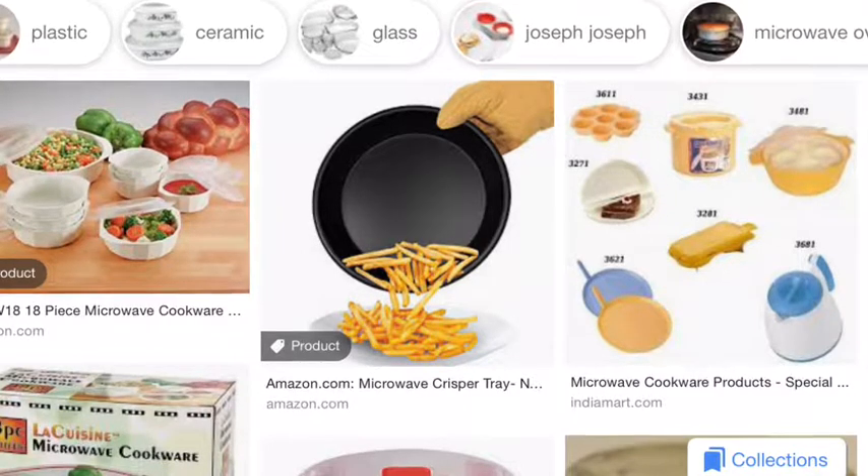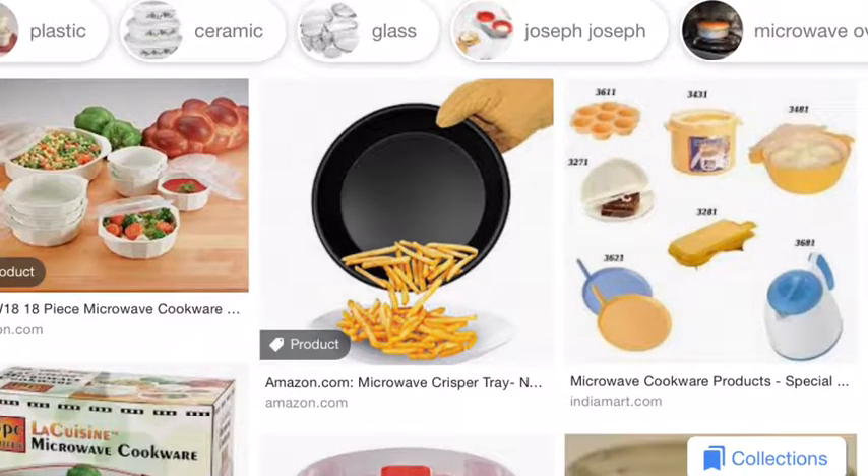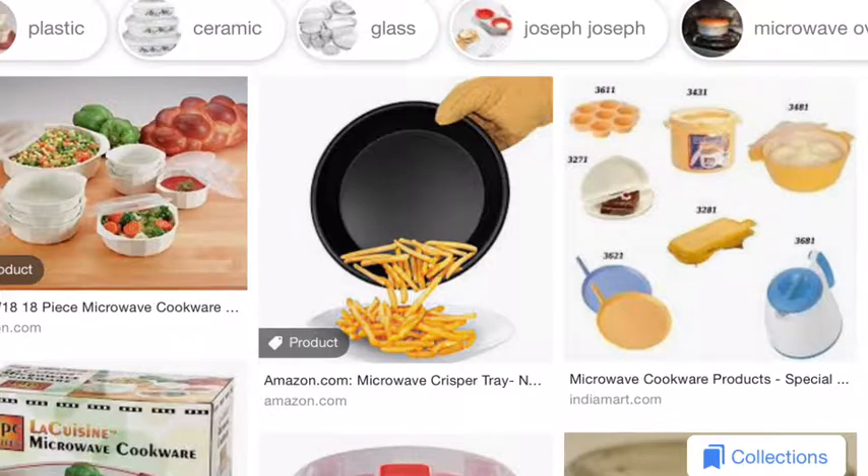Cheesecloth — item ten — is a loosely woven cotton cloth resembling gauze. From draining blended almonds to making almond milk, draining yogurt, and making whey, cheesecloth comes in handy for draining solids or retaining liquids. Alternatively, if you're on a budget, just use an old pair of nylons.